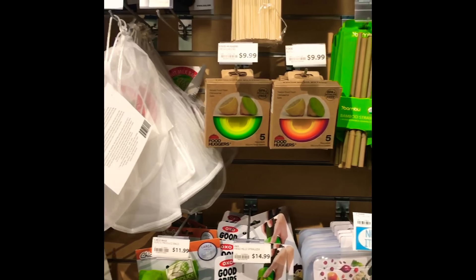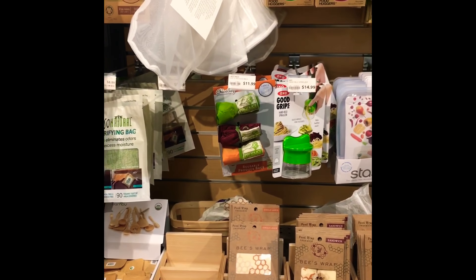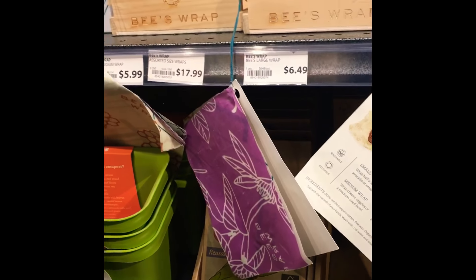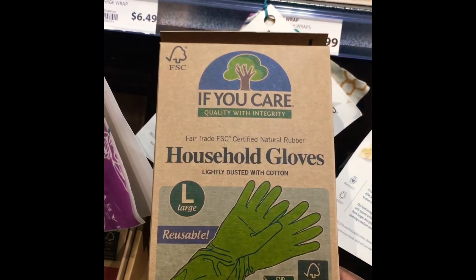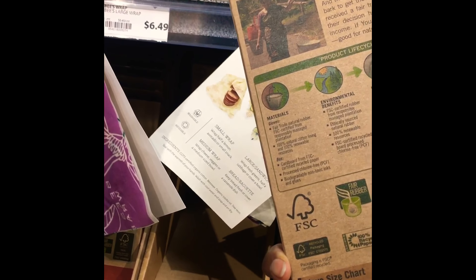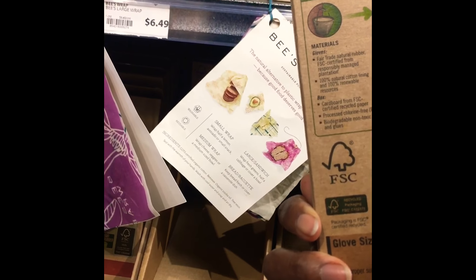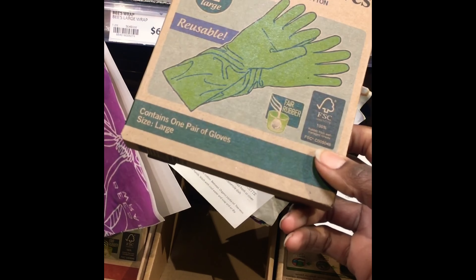They have a lot of interesting kitchenware: bamboo chopsticks, cheese cloths, various things for the kitchen — all made from mostly compostable products like these gloves here. I'm not sure how rubber gloves are compostable; I don't know that much about compost heaps and such. But they are available for those who are interested in it.